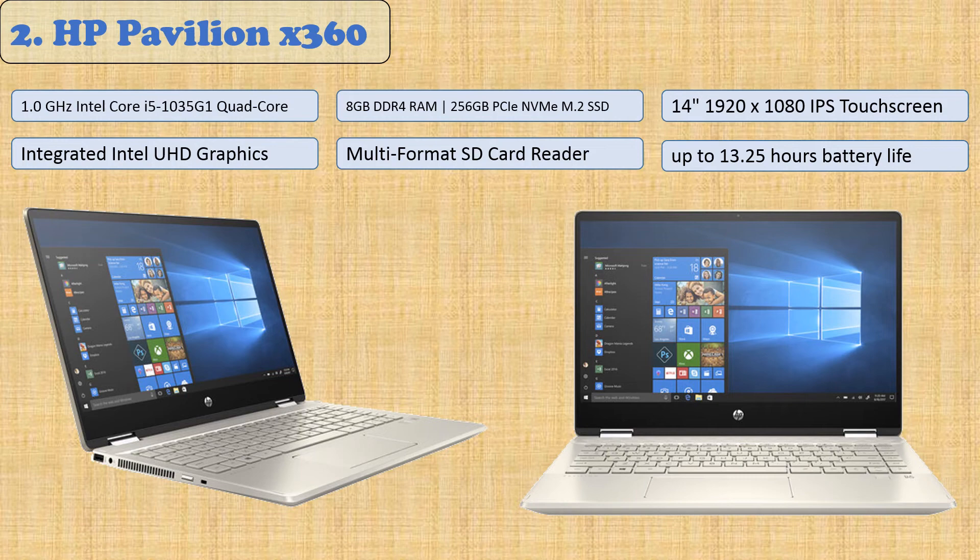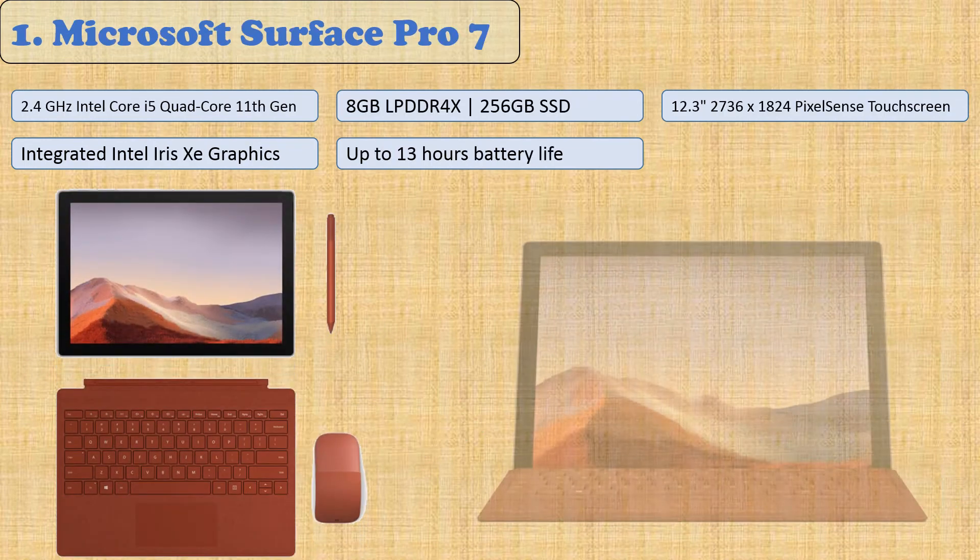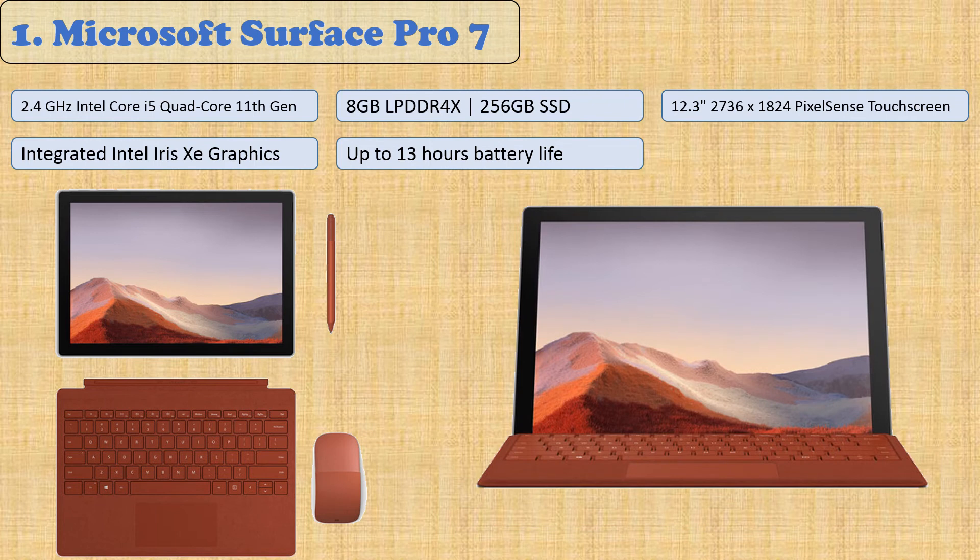The 8GB of DDR4 RAM lets you run multiple apps at once so there's never a delay when switching screens. With 256GB SSD storage for quick loading times and a battery life of up to 13 hours. At number one: the Microsoft Surface Pro 7.